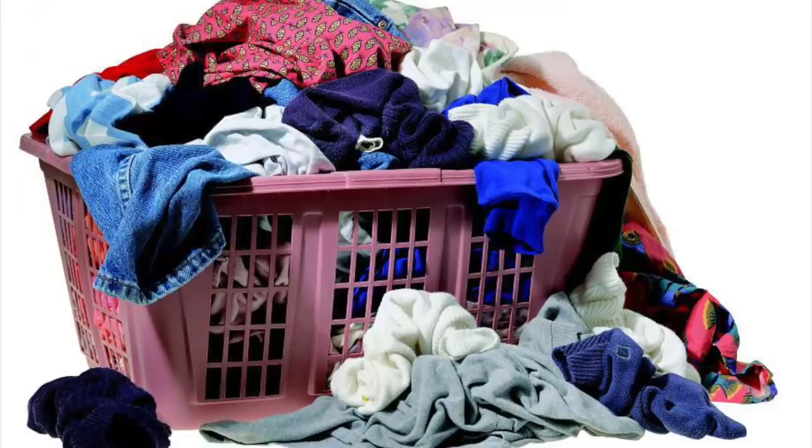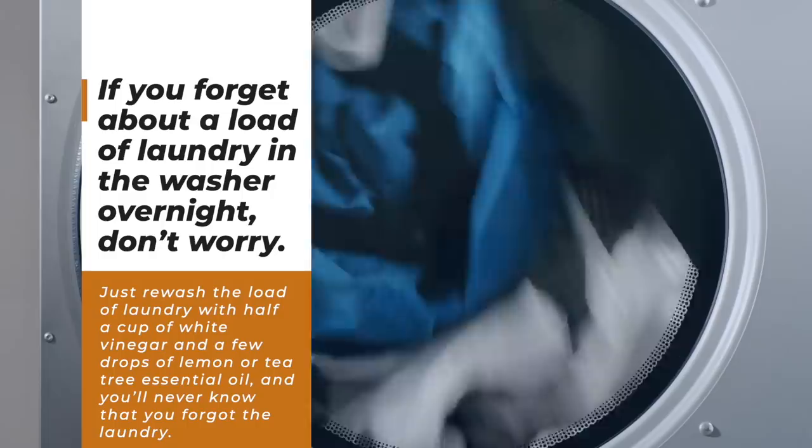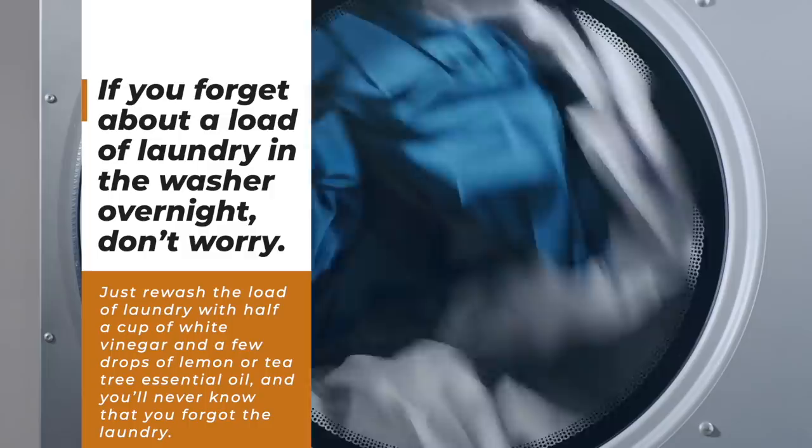Number 61: Get Rid Of That Mildew Smell From Clothes. If you forget about a load of laundry in the washer overnight, don't worry. Just re-wash the load of laundry with half a cup of white vinegar and a few drops of lemon or tea tree essential oil, and you'll never know that you forgot the laundry.